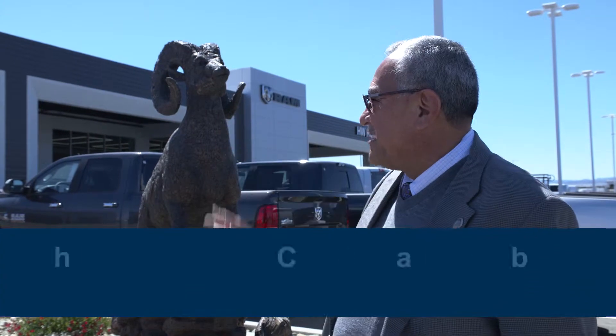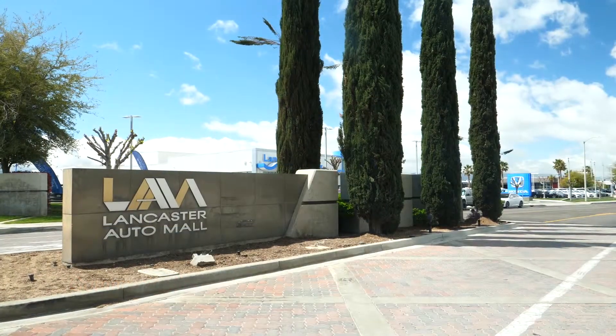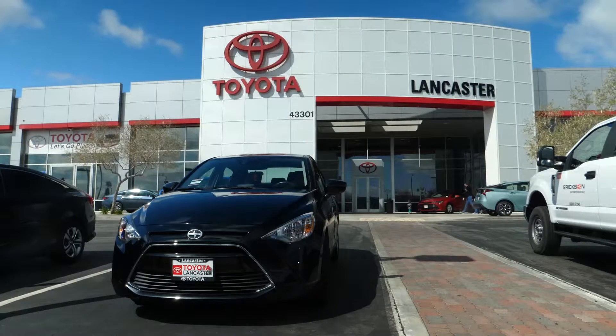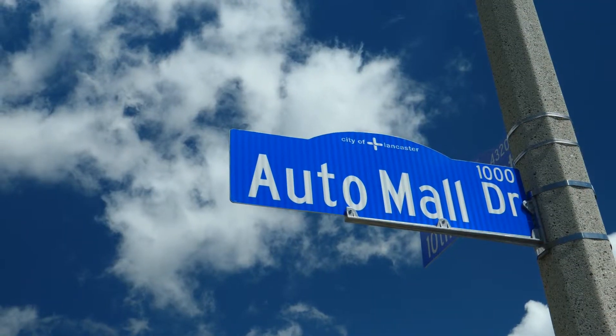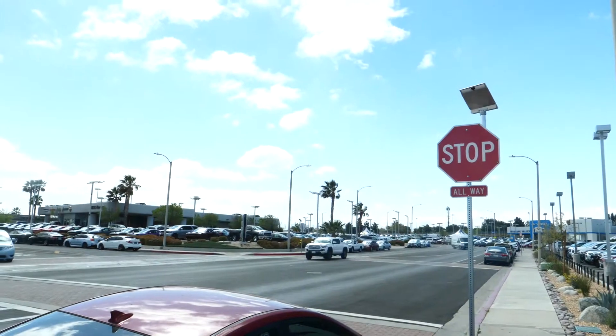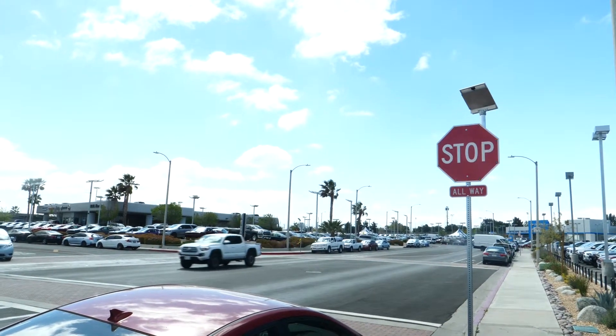This beautiful Ram of the West truck center is just one of the many improvements resulting from the Lancaster Auto Mall expansion. When we looked at improving the auto mall, our main goal was to focus on safety, so slowing speeds was a key feature of it — adding things like crosswalks and flashing lights that would allow people to cross between dealerships and move about the area very safely.